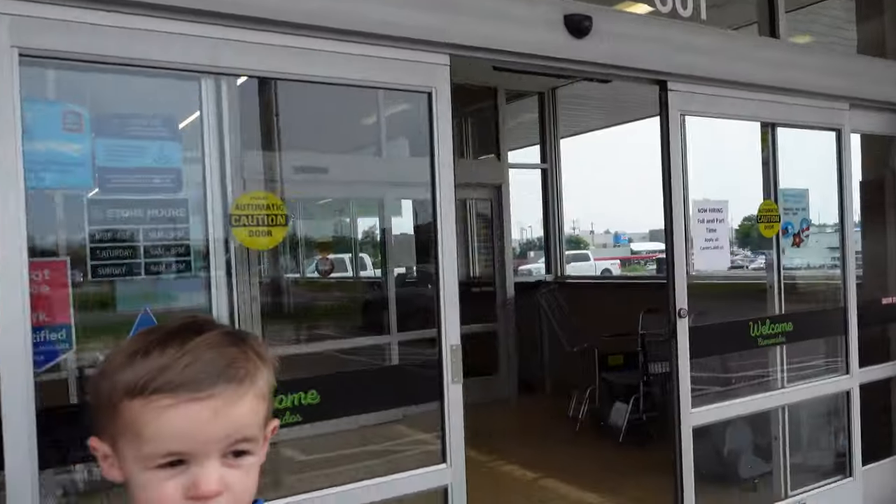Hey guys, we're going into Aldi's. Let's see what kind of good deals they have this week.